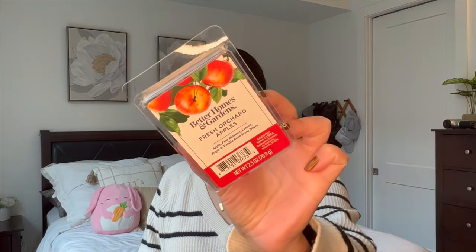For wax, I finished off this Better Homes and Gardens Fresh Orchard Apples. This was nice. These Better Homes and Gardens scents really don't last that long — not as long as Scentsy. It was a nice, fresh red apple kind of scent, but nothing crazy.